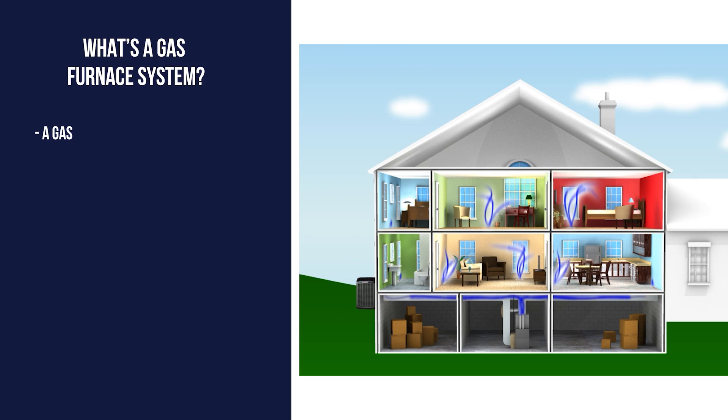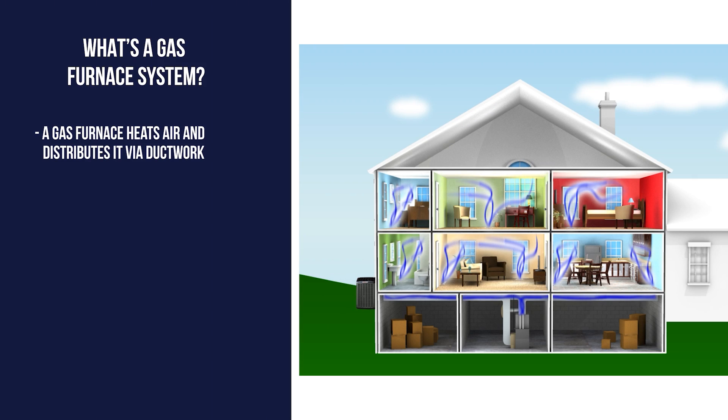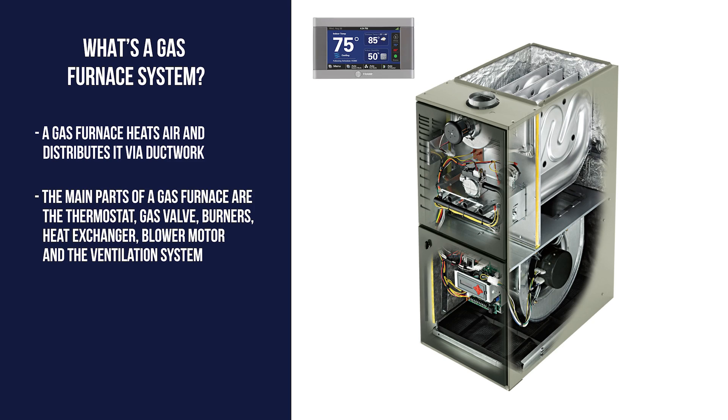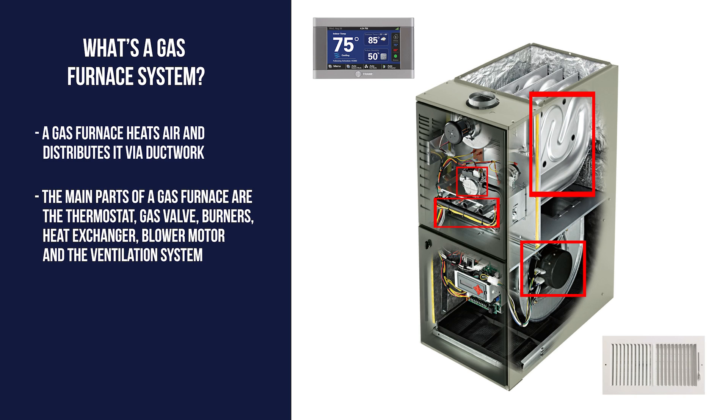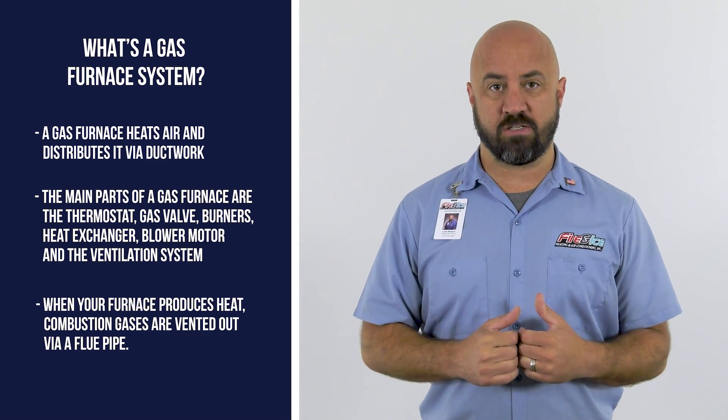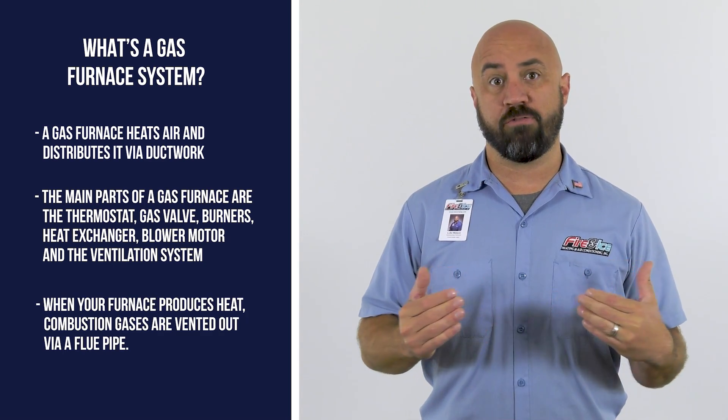A gas furnace system heats air in one area and distributes it throughout the home via ductwork and vents. The main parts of a gas furnace system are the thermostat, the gas valves, the burners, heat exchanger, blower, and ductwork and ventilation systems. When your furnace creates heat, combustion gases are vented out of your home via a flue pipe.